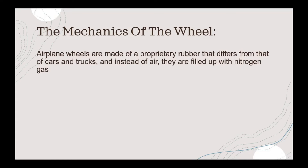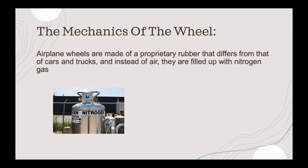Airplane wheels are made of a proprietary rubber that differs from that of cars and trucks. Instead of air, they are filled up with nitrogen gas. This makes it less flammable than oxygen. As well as this, it's also inert. Therefore, it doesn't diffuse through the rubber as much as oxygen and air does.